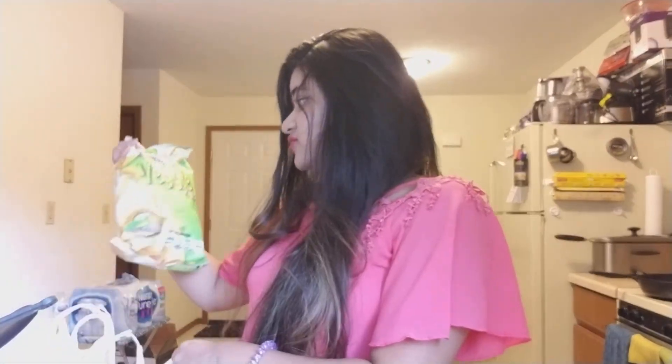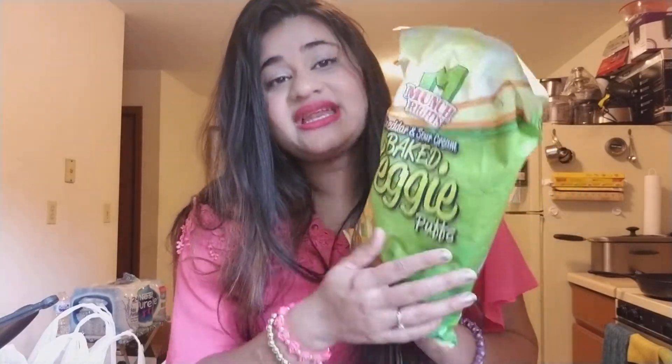I have to tell you I am addicted to these puffs. I find them even better than Cheetos — not offending any Cheetos fans out there — but I really love this. It's cheddar and sour cream baked veggie puffs. It is so delicious and it's by the brand Munch Rites. It's in a 3.5 ounce bag, 99 grams.